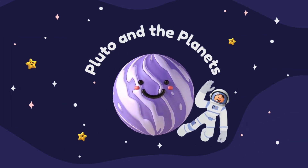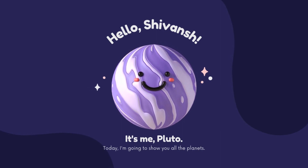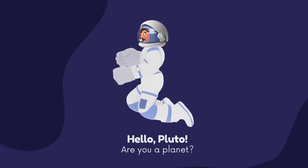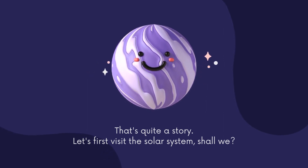Hey guys, let's visit Pluto and the planets! Hello Shivansh, it's me Pluto. Today I'm going to show you all the planets. Hello Pluto, are you a planet? Haha, that's quite a story. Let's first visit the solar system, shall we?